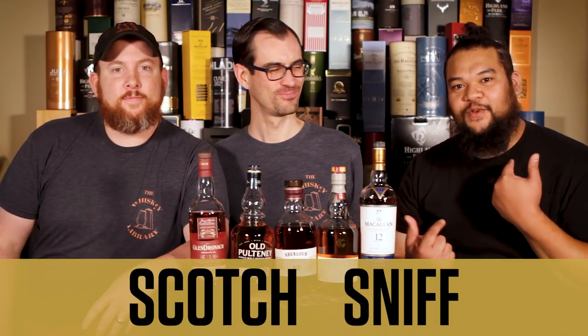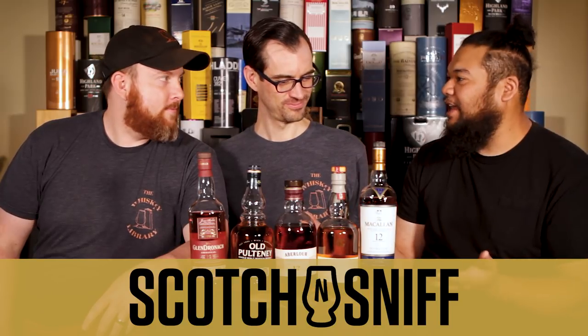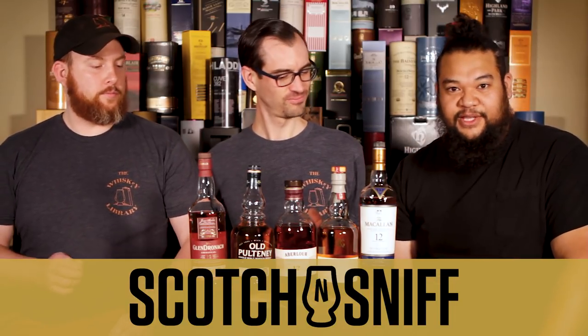Hey YouTube, I'm Brian from Whiskey Library. I'm Tim from Whiskey Library. And I'm Sniff from Scotch and Sniff. Today we're going to be talking about beginner-friendly whiskeys. We've done this before, but we've picked some other beginner-friendly whiskeys that are also pretty delectable and delicious.